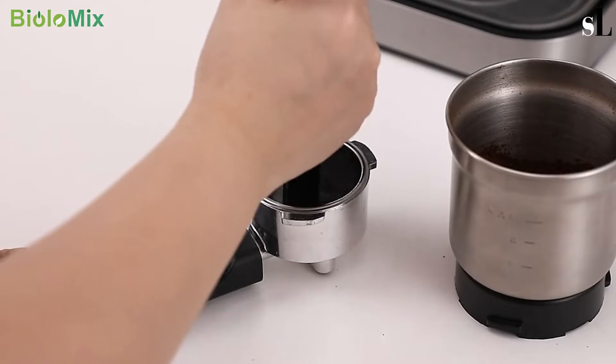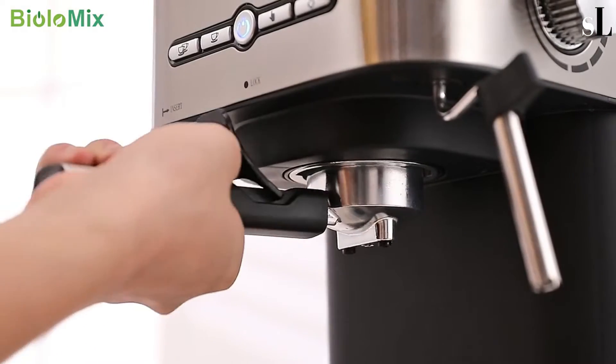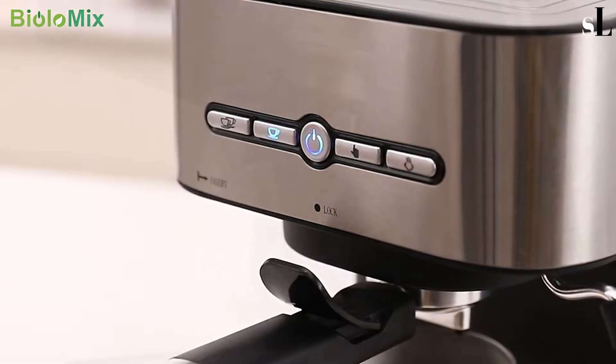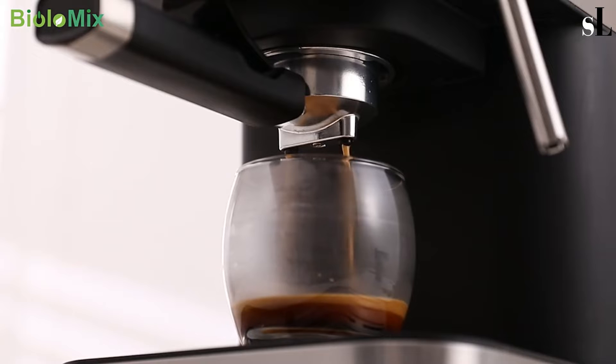Lock the handle and wait for your coffee. The movable water tank holds 1.5 liters, allowing you to make 10 to 12 cups of coffee. You can use this machine at home, in the office, or in an apartment.